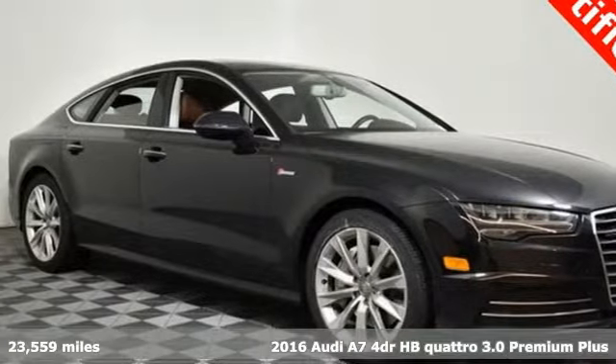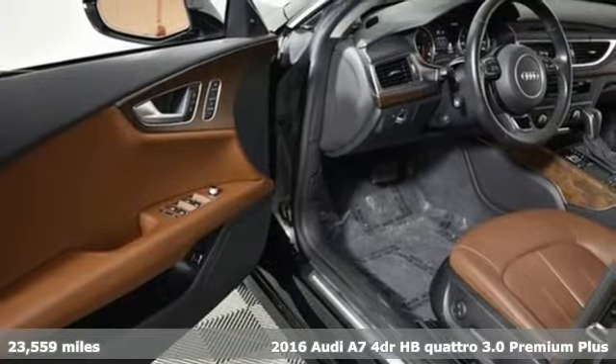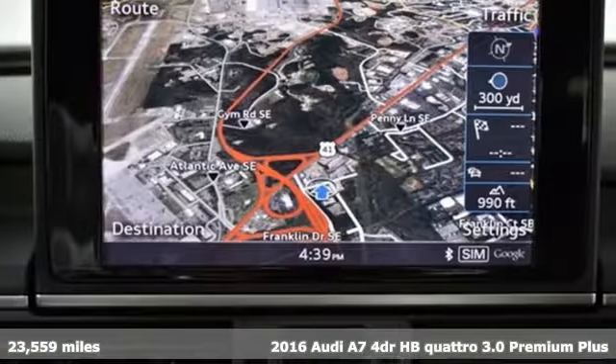It's a 2016 Audi A7. With a passion for performance, this A7 has a powerful smooth engine and spirited handling.